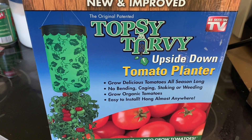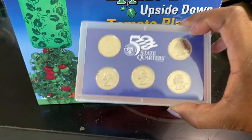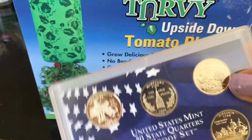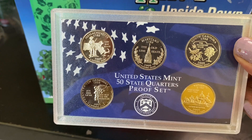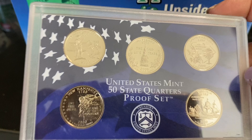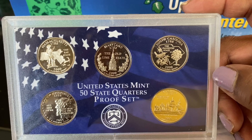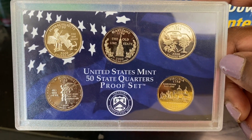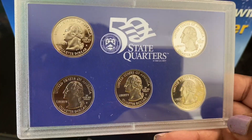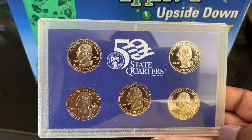I got some state quarters — this is from 2000. Let me turn this over: Massachusetts, Maryland, South Carolina, New Hampshire, and Virginia. I paid five dollars for these, which I think is okay. He had a bunch of them. This is only about half the proof kit but it's nice.